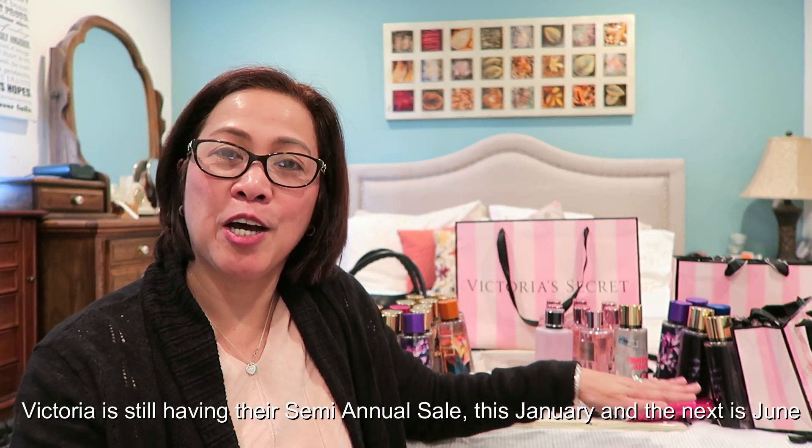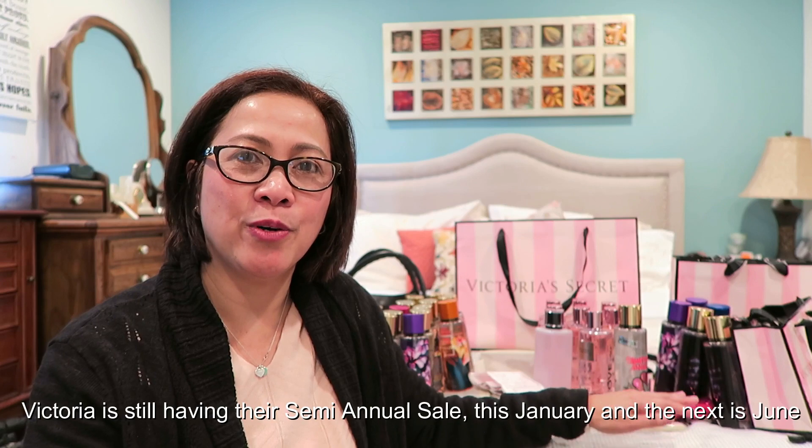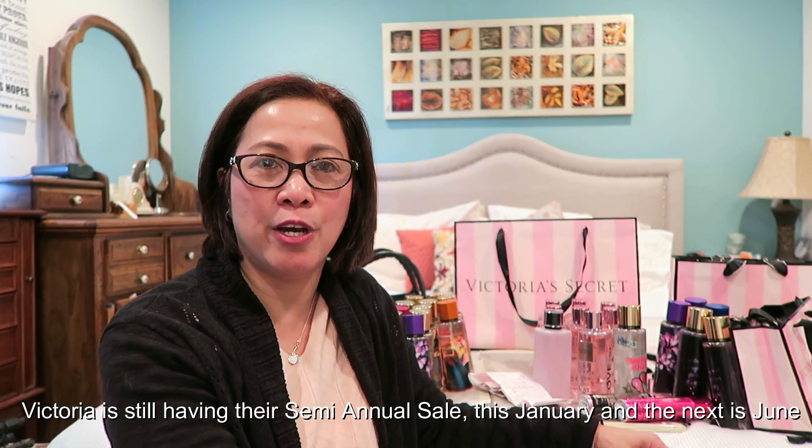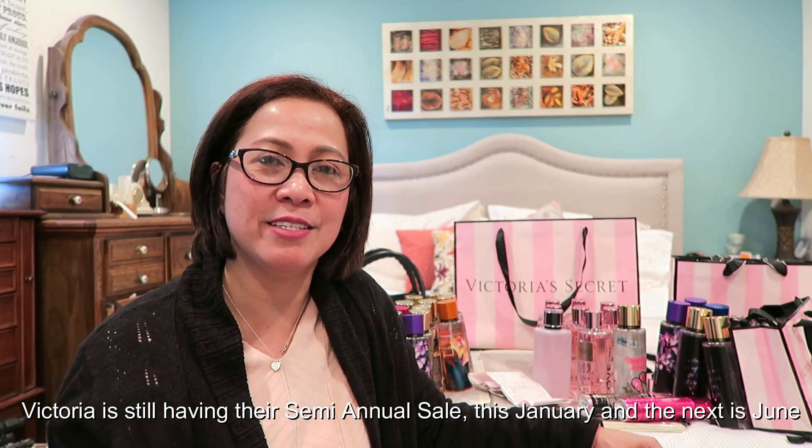And I will show you all the stuff that we got from Victoria's Secret. Right now they have a semi-annual sale. Usually twice a year they have a sale — one is this month, January, and then the next one is June.